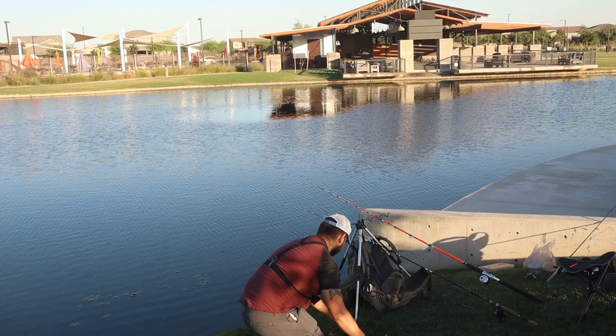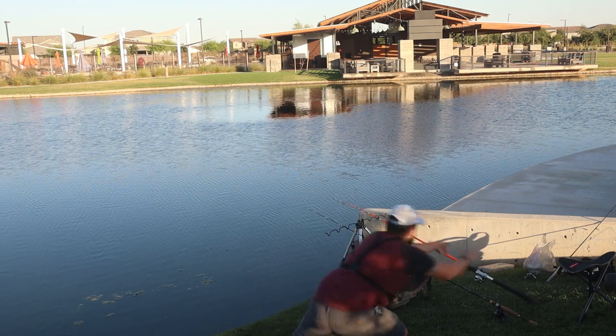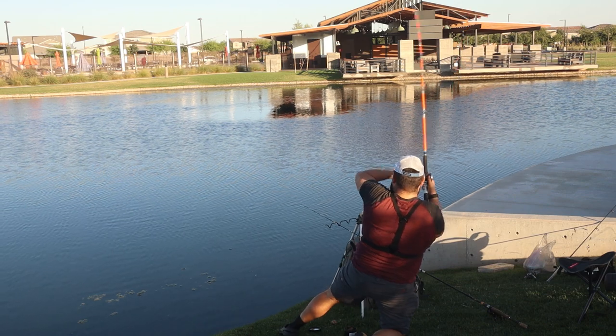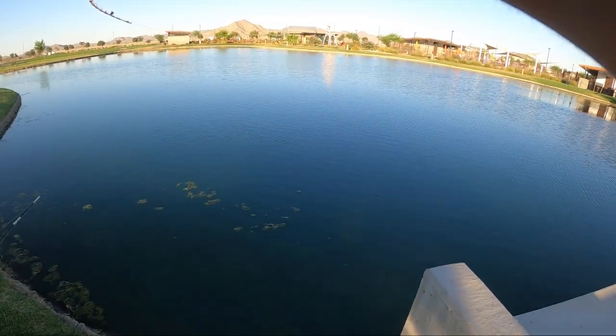Alright guys, here we go underwater. The sun was not out yet so it's still kind of dark in these first few clips, but you can see a little catfish there swimming to the left, and this one kind of just sneak attacks us - boom, slams it. That was on the camera we just got down there literally seconds ago.